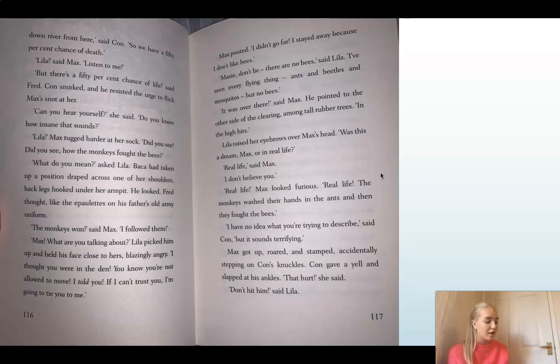'It was over there,' said Max. He pointed to the other side of the clearing, among tall rubber trees. 'In the high bits.' Lila raised her eyebrows over Max's head. 'Was this a dream, Max? Or in real life?' 'Real life,' said Max. 'I don't believe you.' 'Real life.' Max looked furious — think about why he might be furious. 'Real life. The monkeys washed their hands in the ants and then they fought the bees.' 'I have no idea what you're trying to describe,' said Con, 'but it sounds terrifying.' Max got up, roared and stamped, accidentally stepping on Con's knuckles.